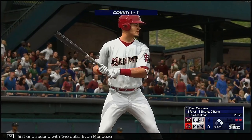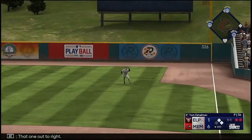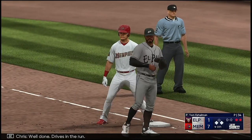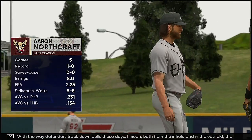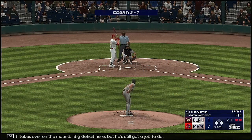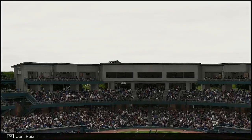First and second with two outs — Evan Mendoza. That one out to right — that's a base hit. Here's the throw to the plate — it's offline and he scores. It's 7-1. Drives in the run. With the way defenders track down balls these days, there really aren't a lot of base hits on balls hit like that. But there's always a little room behind the first and second baseman to drop a long dart in there. Aaron Northcraft takes over on the mound. Big deficit here, but he's still got a job to do. Here is Nolan Gorman — in the air to left field. Ruiz makes the catch, and that'll do it.